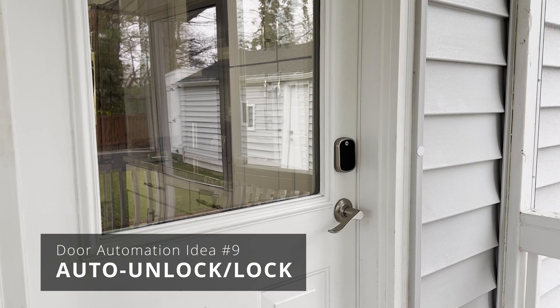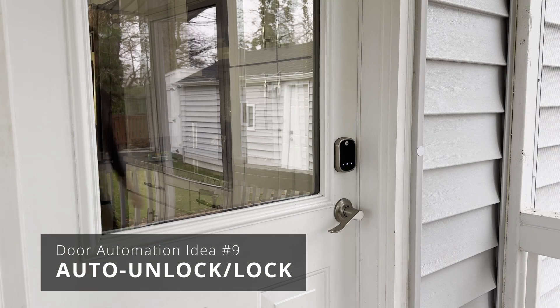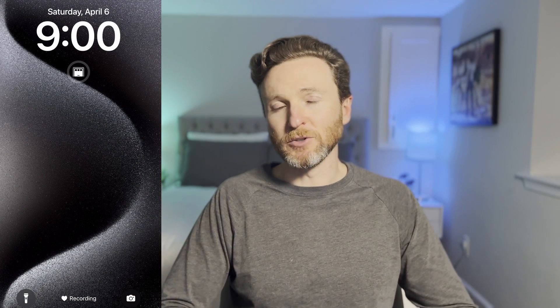So far, I've been talking about what happens when someone else approaches our door, but what about when my family uses the door? When we arrive home, our door auto-unlocks to welcome us back home. To make this work, I have conditions that I must have left and re-entered the geofence zone around our home, and my phone must be connected to our home's Wi-Fi network. My phone connects to Wi-Fi as soon as I get on my property, so this condition confirms that I'm actually home, so my door can't auto-unlock if I'm not there.